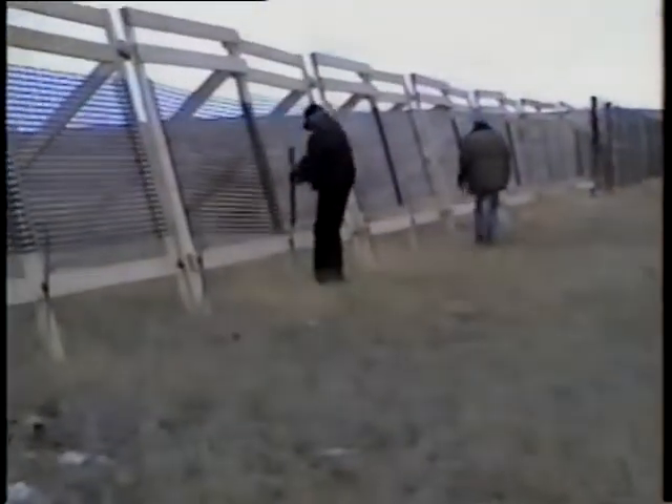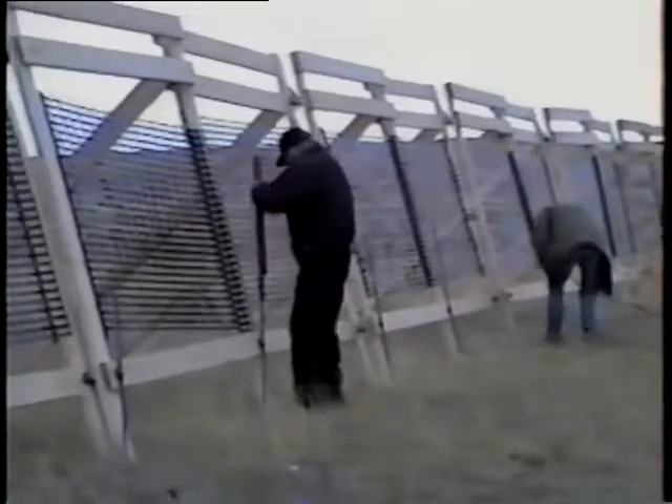In locations where space is limited or fences cannot be left up year round, portable fences six to eight feet tall can be made from wood or plastic. A 100-foot length of 8-foot fence like the one shown here can be installed or removed in one and a half hours by a crew of two. This 200-foot fence can be stored in an 8 by 10 foot space.